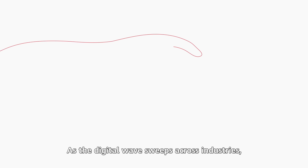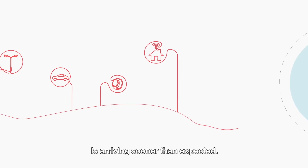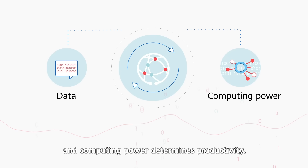As the digital wave sweeps across industries, the digital era, where all things are intelligently connected, is arriving sooner than expected. In this era, data is a factor of production, and computing power determines productivity.